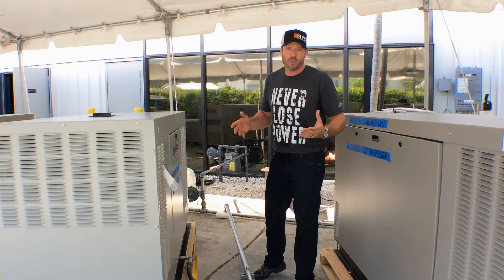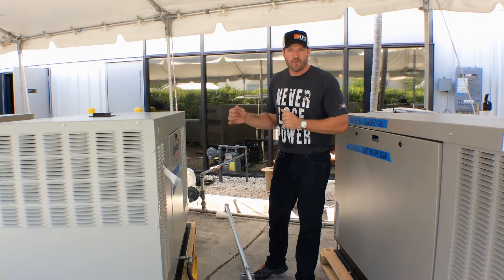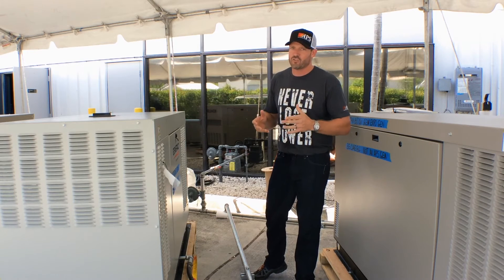The first thing you're going to do is identify where the fuel shutoff is. In this case, over here to the right — I'm going to go over here and shut my fuel off. You're going to see just how quick this generator will shut down.